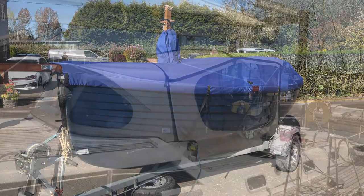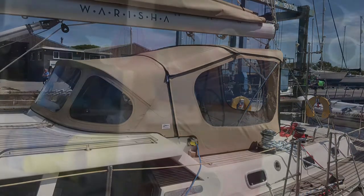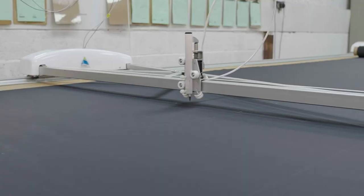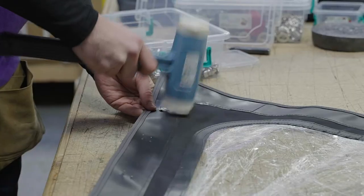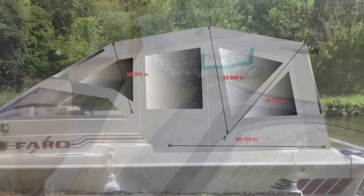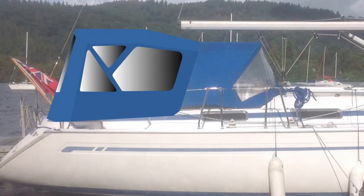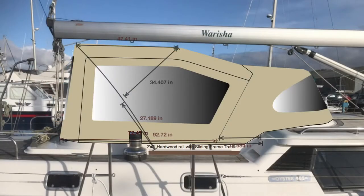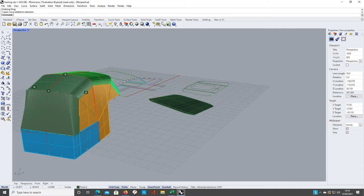Whether it's for a small dinghy or an ocean-going sailing boat, here's how we do it. All design details are carefully discussed with the client to ensure they get exactly what they want, before we produce a design and start the manufacturing process by fabricating the new framework.